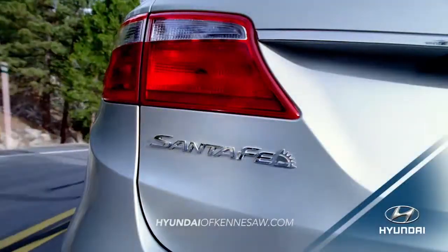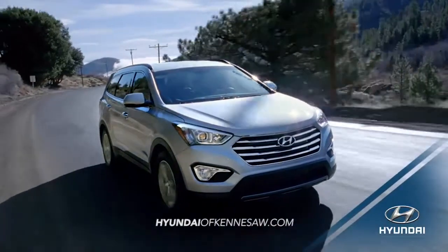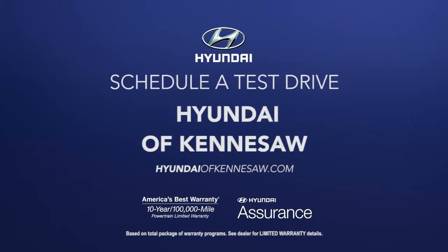If you need an SUV that can adapt to your busy schedule, experience the versatility of the 2016 Hyundai Santa Fe today. Schedule a test drive of your very own at Hyundai of Kennesaw today.